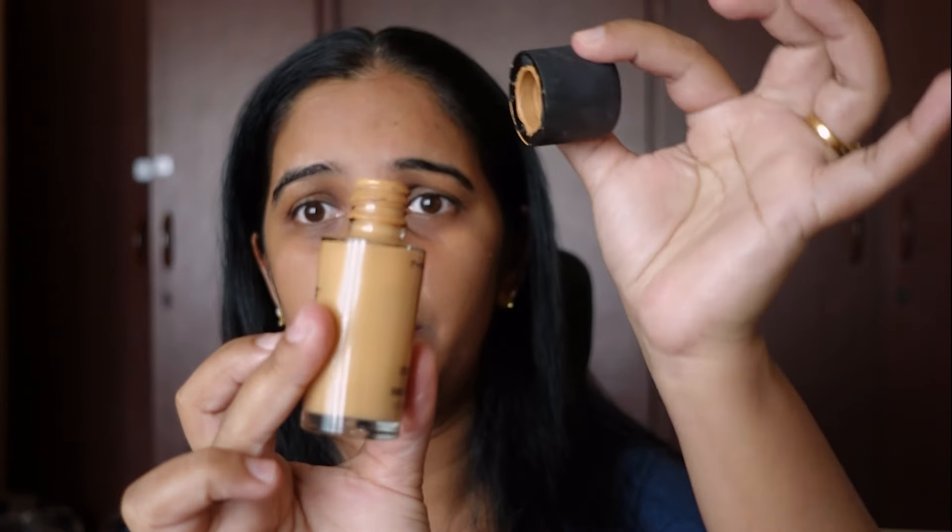I'm going to apply the MAC foundation on this side of my face. As you can see, it doesn't come with a pump — you can buy one separately, but that's also expensive.